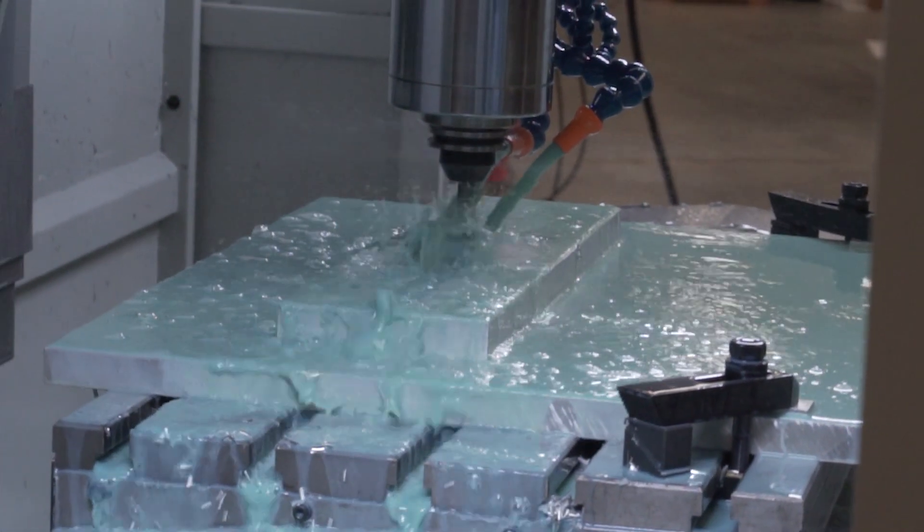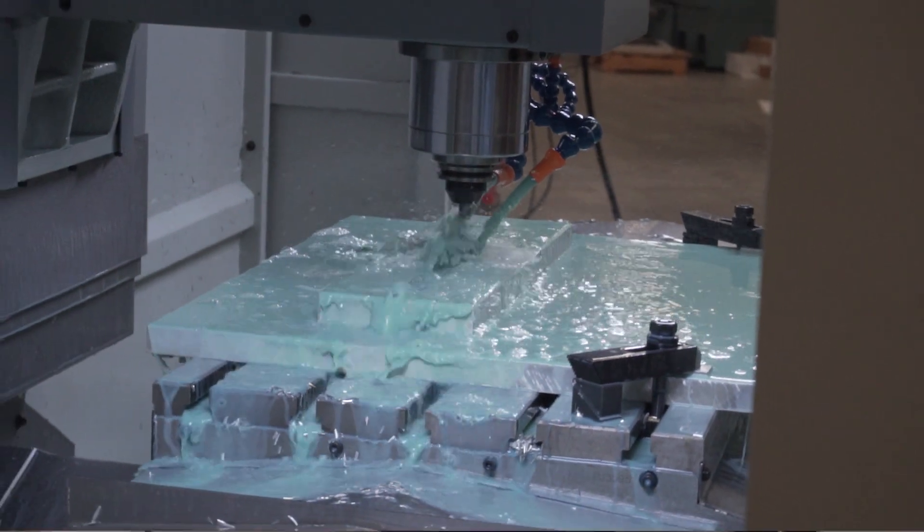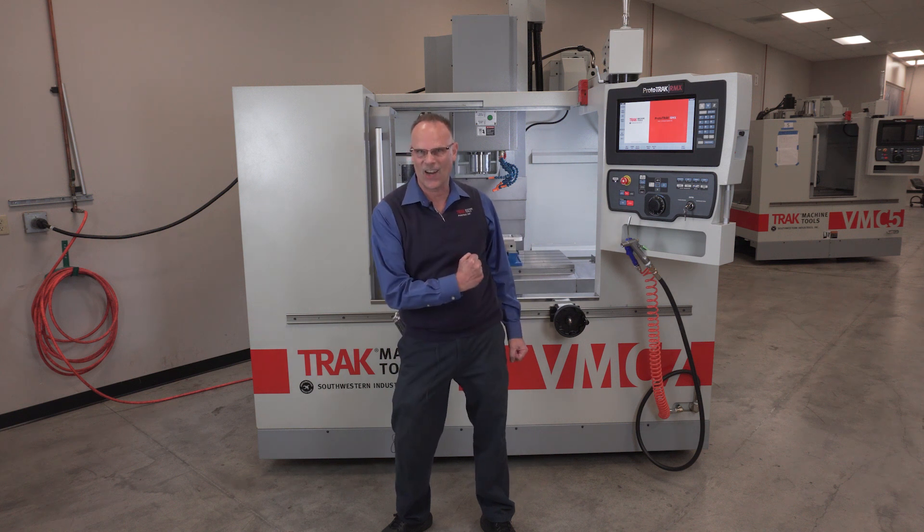Easily move between manual mode and two or three axis CNC. As always, we'll have these machines in our showrooms throughout the U.S. and Canada, so do yourself a favor and book a demo. For more information on the Trac VMCs, contact your local sales rep or visit trackmt.com. And remember, as always, keep on tracking!